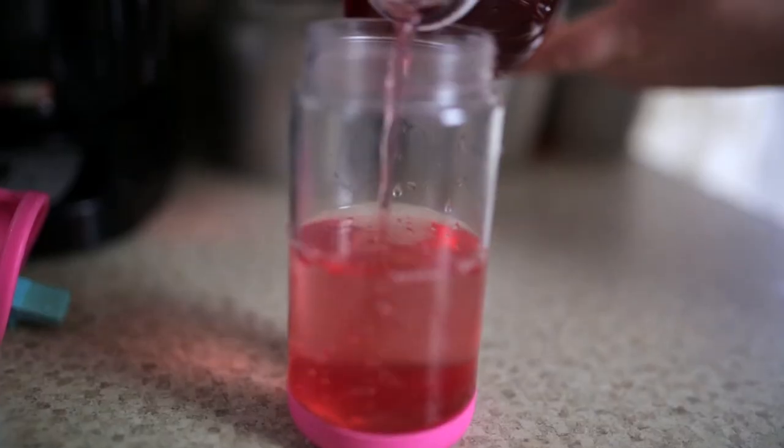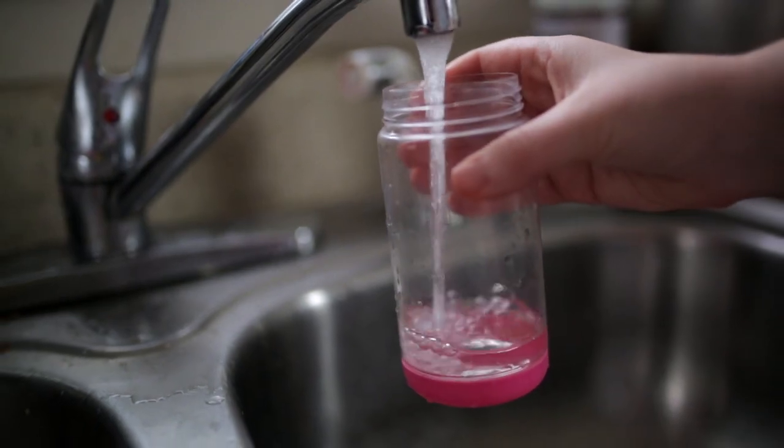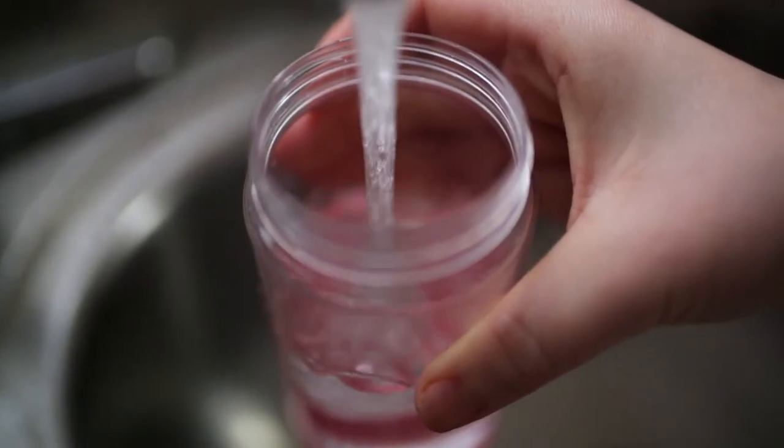Give your child milk or juice — it should be finished within an hour. If children want to drink throughout the day, offer water, and again water with fluoride.